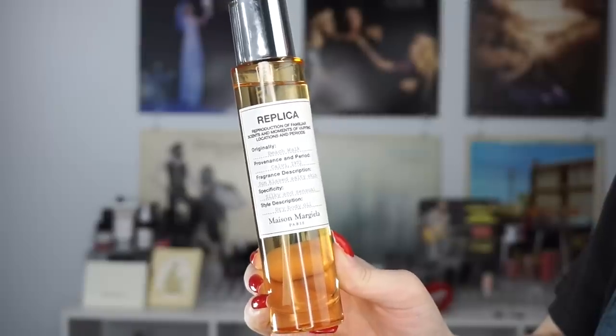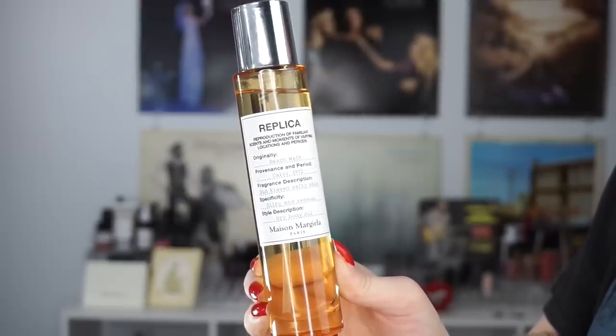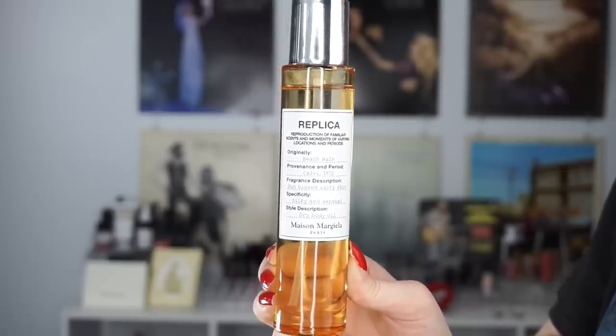I apologize if my voice sounds a little bit weird. Anyway, the first thing I have here is actually a fragrance — this is the Replica Beach Walk fragrance. It's actually a dry body oil, not the actual perfume. This was passed on to me from my sister. I really love the Beach Walk fragrance and have mentioned it many times. If you happen to watch my 365 Days of Samples series, this is going to be my summer scent.